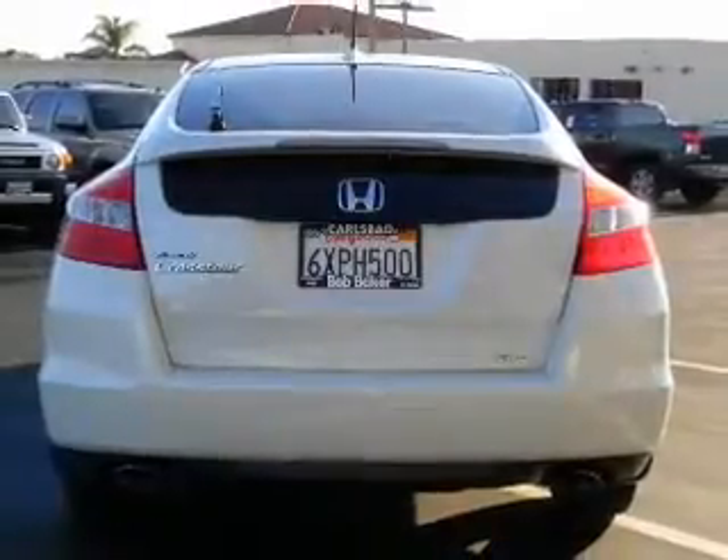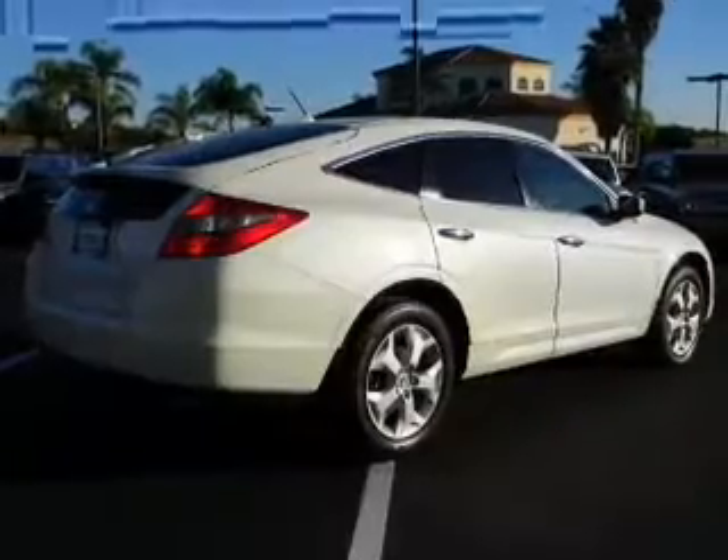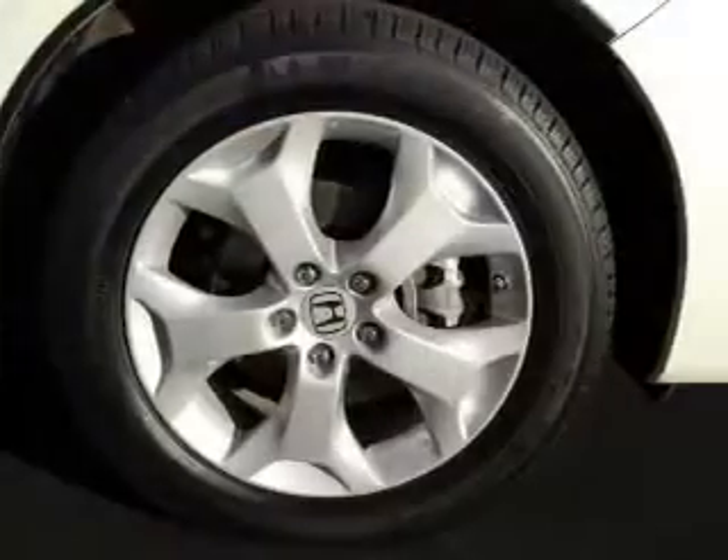Power and reliability are a great combination. This vehicle has both. Plus, enjoy these notable features that are included in this vehicle: power door locks, power windows, cruise control, an alarm system, and power steering.